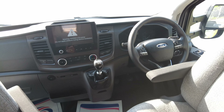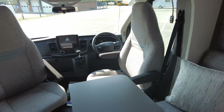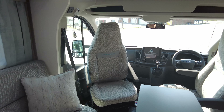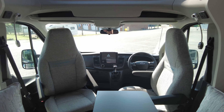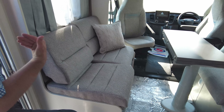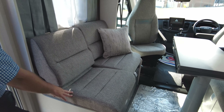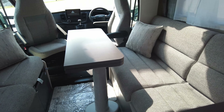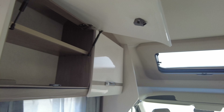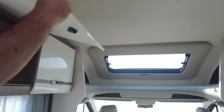On the steering wheel you've got a multi-function setup — radio controls, phone controls, and cruise control as well. The seats are captain's chairs so they both spin round to enlarge your lounge. Underneath both bench seats you have seats that come up — that's where the four-berth comes in: two at the front and two under here. Massive overhead storage lockers, all with shelves, plus storage above the driver and passenger.